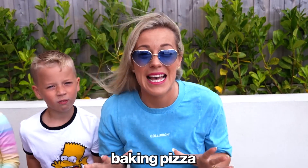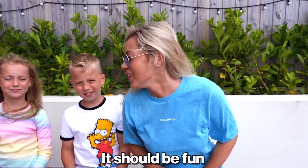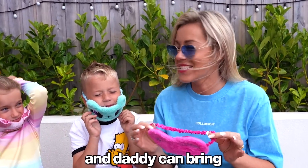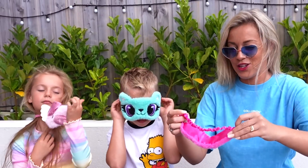Today we're gonna be baking pizza blindfolded. Are you excited? Yes! It should be fun. Let's put on blindfolds and daddy can bring ingredients to the table. Let's do it!